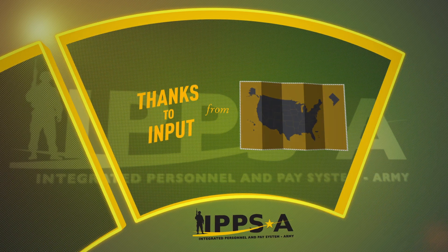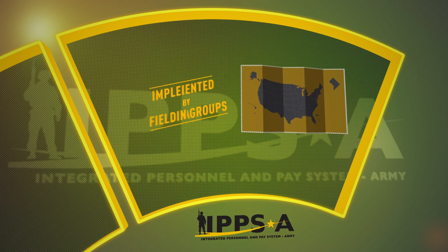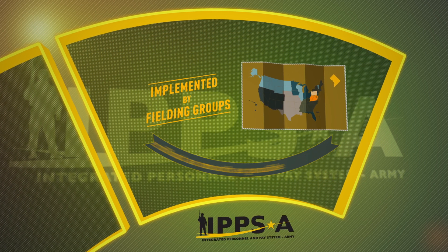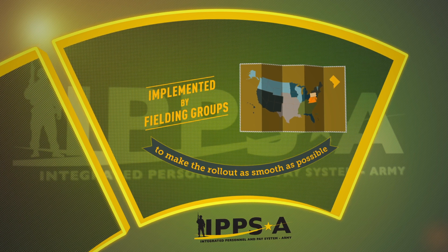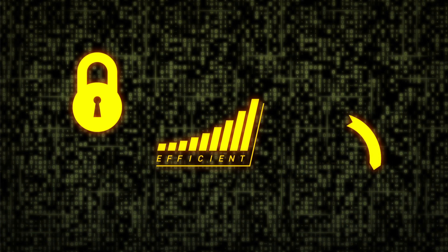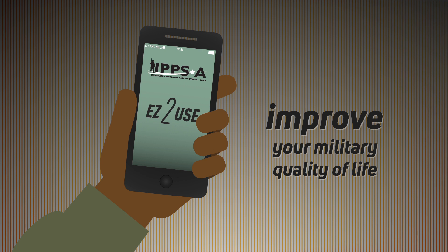Thanks to input from all 54 states, territories, and the District of Columbia, IPSE will be implemented by fielding groups to make the rollout as smooth as possible. The Army is committed to developing and deploying a system that is secure, efficient, comprehensive, and mobile to improve your military quality of life.